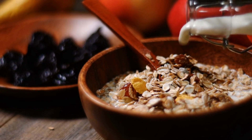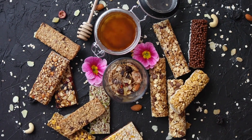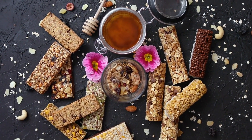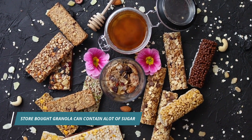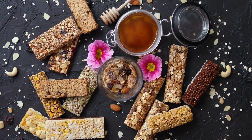First on our list is granola. Granola has been a popular breakfast option for years, but unfortunately it's often not as healthy as it seems. Many people turn to store-bought granola thinking they're making a smart choice, only to realize just how much sugar and fat it contains.